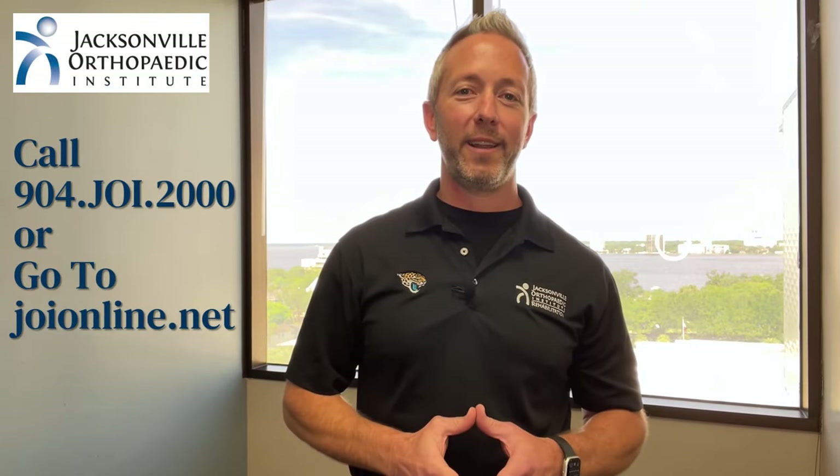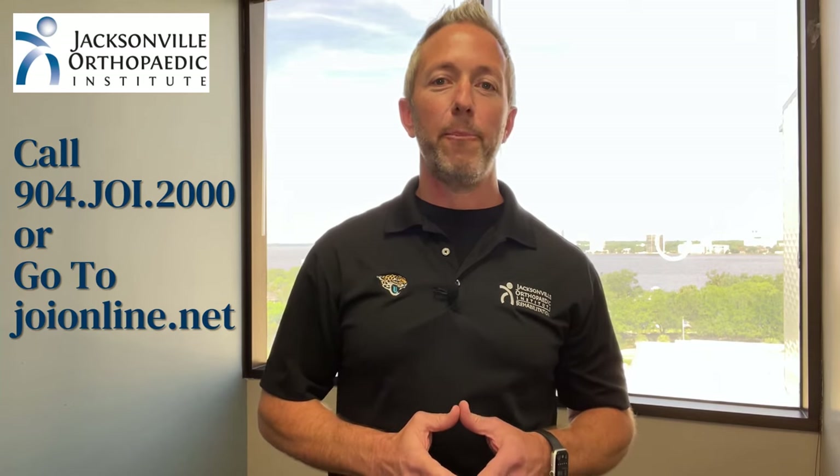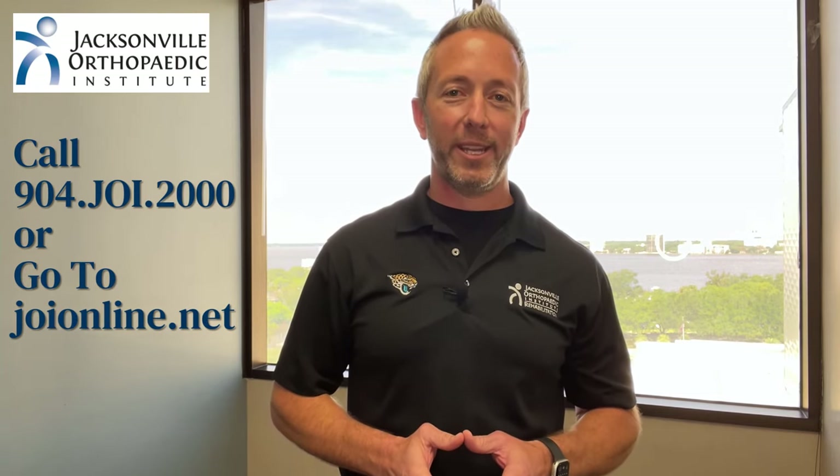So if a muscle strain has you sidelined, the Jacksonville Orthopedic Institute can help. We have the area's largest group of orthopedic surgeons and sports medicine physicians to help you get back in the game. Call 904-JOI-2000 or go to JOIonline.net to schedule an appointment today.